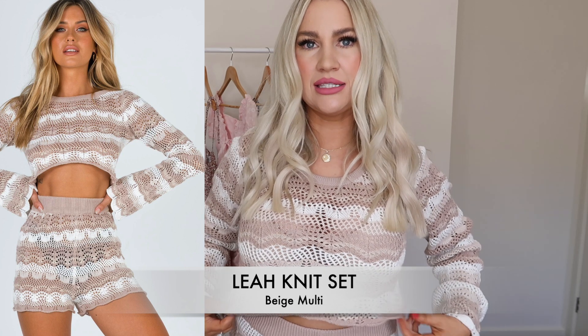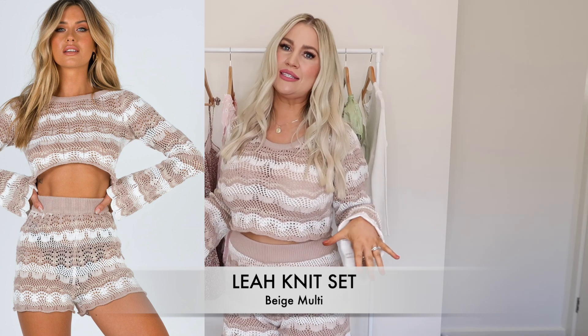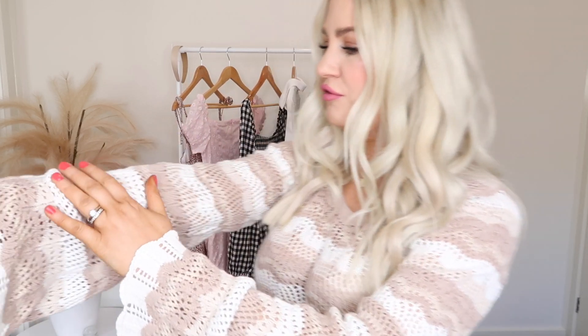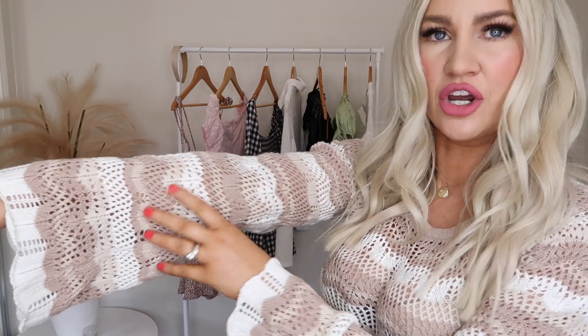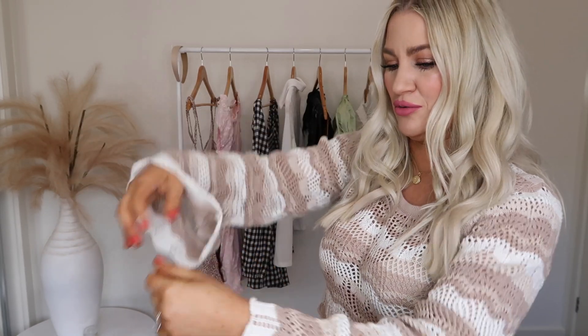First up, I want to show you this set I have on — this is the Leah Knit Set and I grabbed it in a size 10. It's a beautiful boho knit set with really nice high-waisted shorts. I love the color — the cream and beige tones together look so pretty. I love the flared sleeves with scalloped edging, and the top is a little cropped, so definitely size up if you want more length.